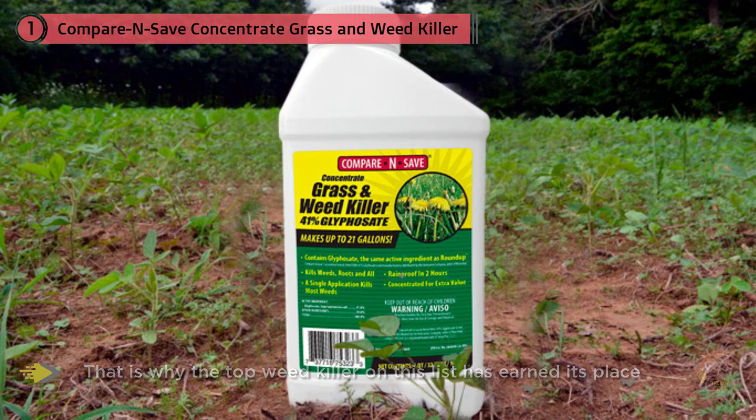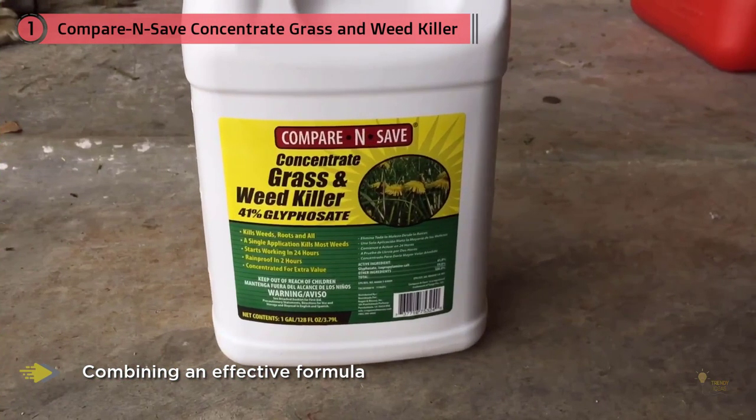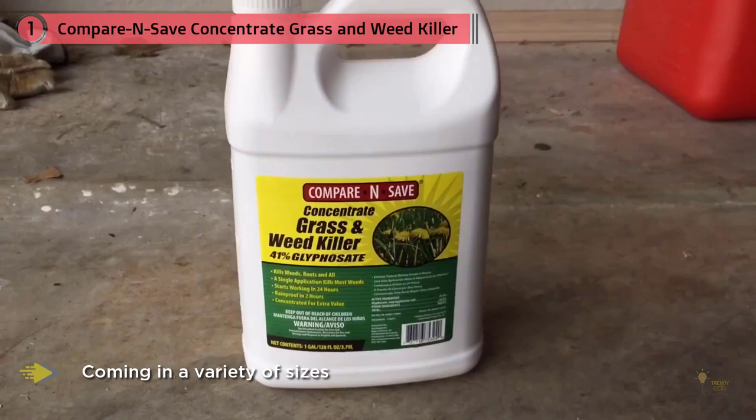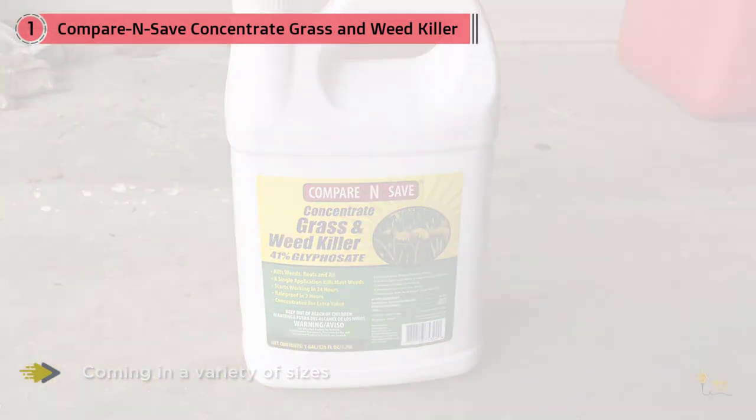Compare and Save Concentrate Grass and Weed Killer kit is the best. Coming in a variety of sizes, this weed killer can take care of existing weeds and make a large amount of weeding spray for easy application. You can apply the weed killer in virtually any landscape, including the lawn, flower beds, vegetable and fruit gardens, and pathways or driveways.